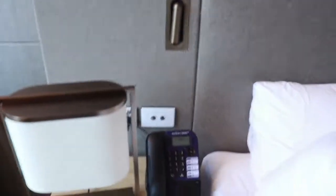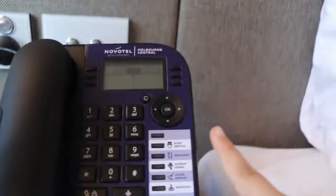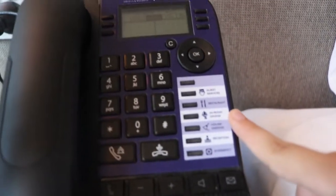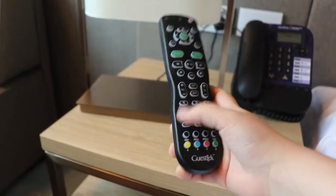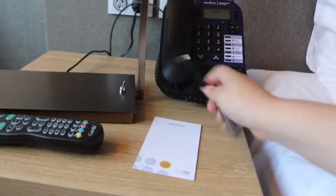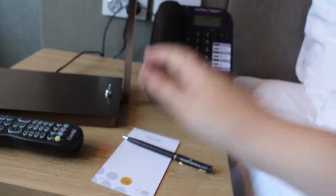Turning around to the next bedside, the only thing that's different about this one is it has the phone — standard hotel phone with all you need: guest services, restaurant, in-room dining, housekeeping, reception, emergency. I haven't used it because I don't use those things. You'll also find the remote, which does light up, so if you're watching TV and it's dark you can see everything. And then a little notepad and pen to jot down whatever you want.